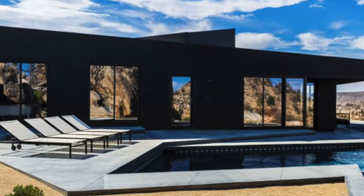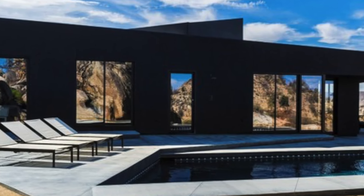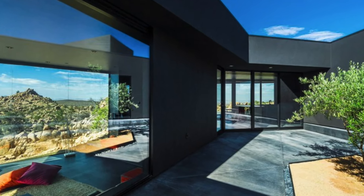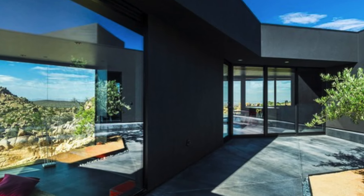Partially submerged into the ground, it almost disappears into the desert, creating a low-profile, environmentally sensitive design that complements the natural landscape. This subtle integration ensures that despite its ultra-modern aesthetic, the house remains in harmony with the quiet beauty of the desert.